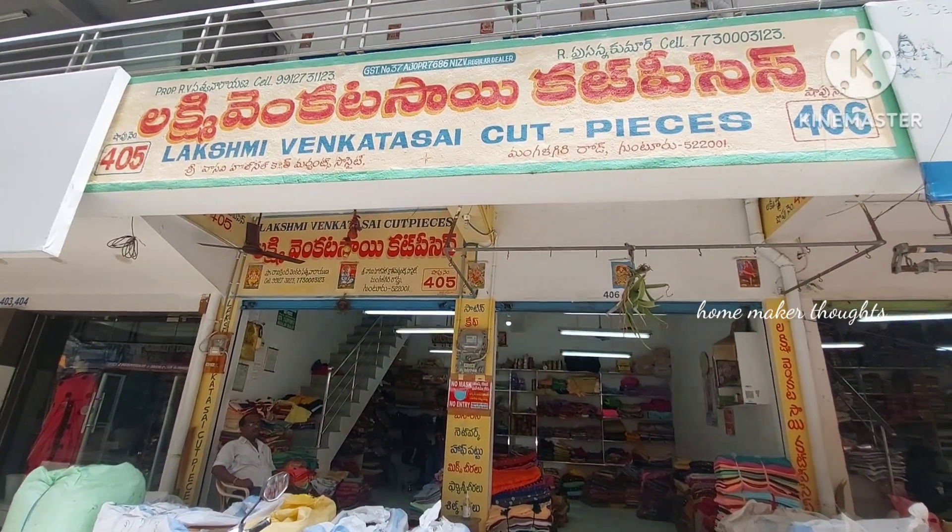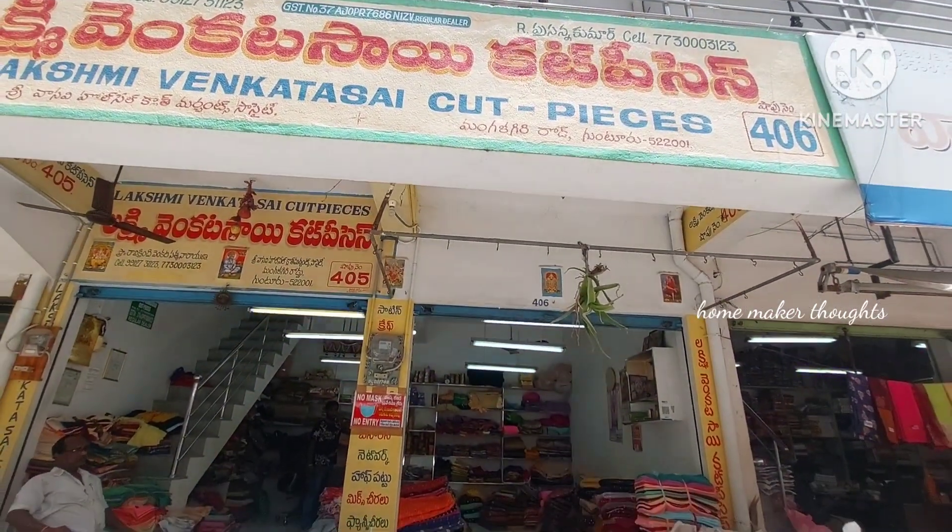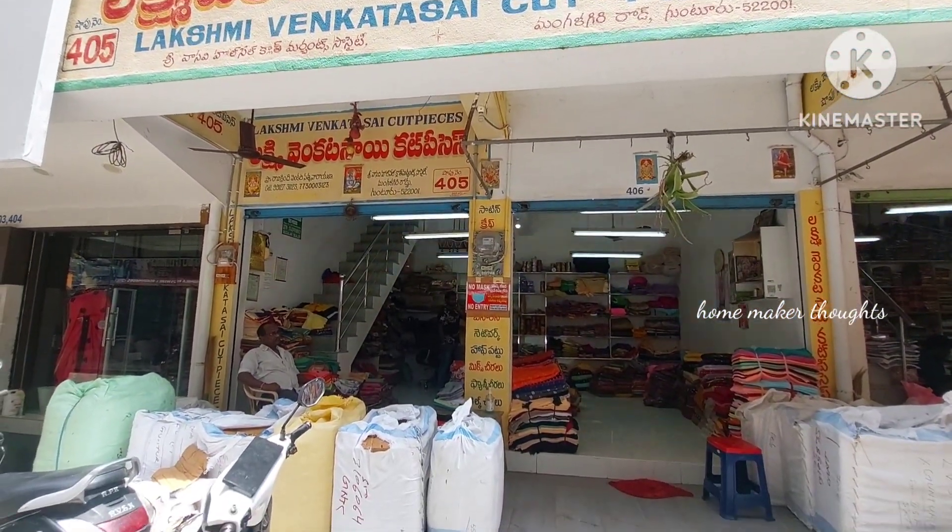Hi friends, welcome back to our channel. Today we are going to see our website at Vasavi Wholesale Plant Market. We have a lot of videos here, so we are going to share this video. There are a lot of videos here in the shop.